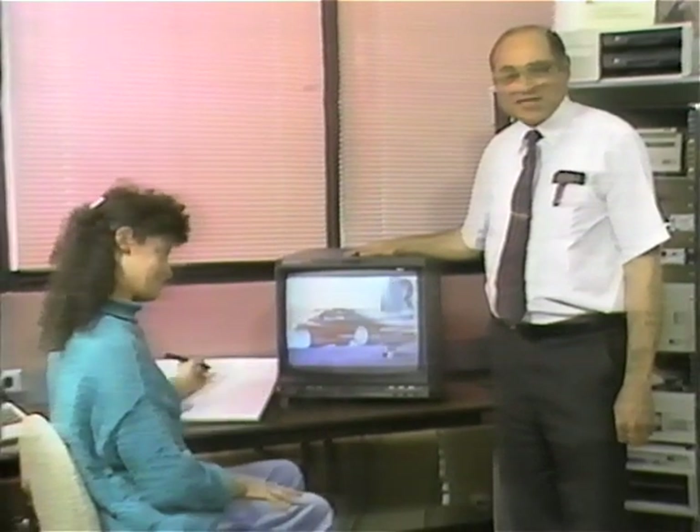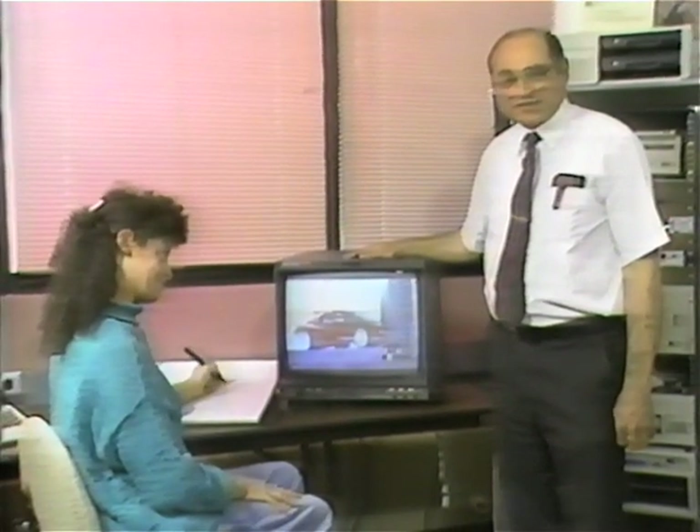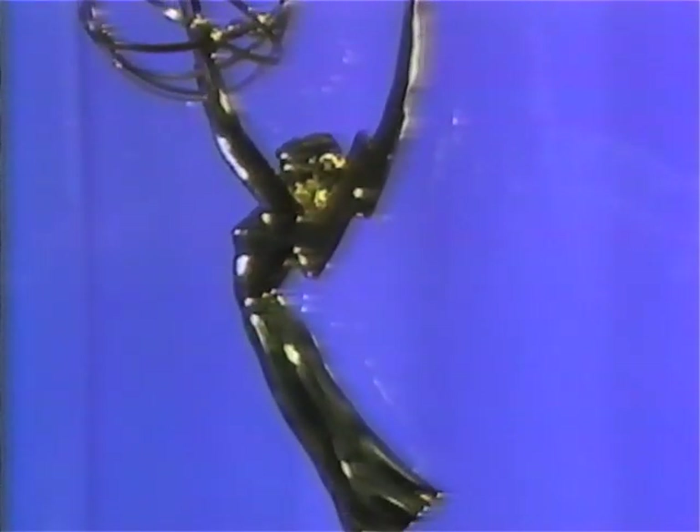By constant software updates, we assure the system never goes obsolete. At Dubner, we design video-graphic systems from the ground up, and we never stop looking for new approaches that transcend limitations.